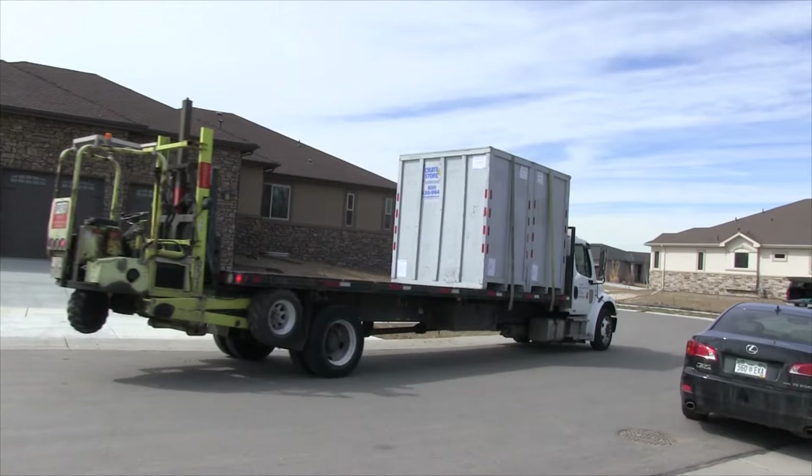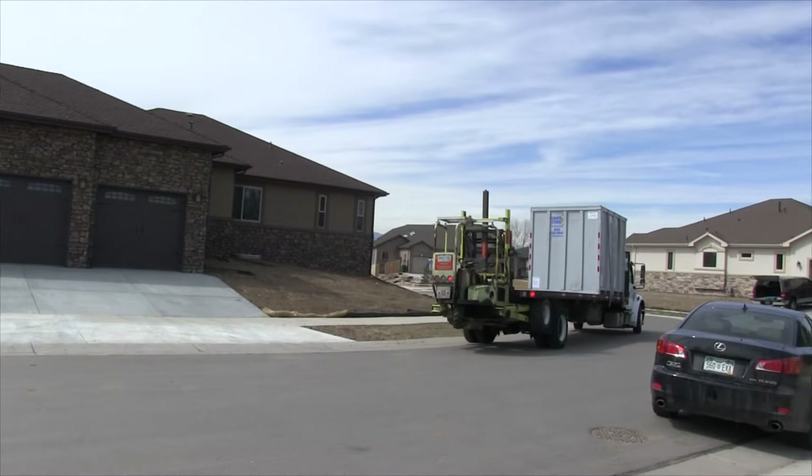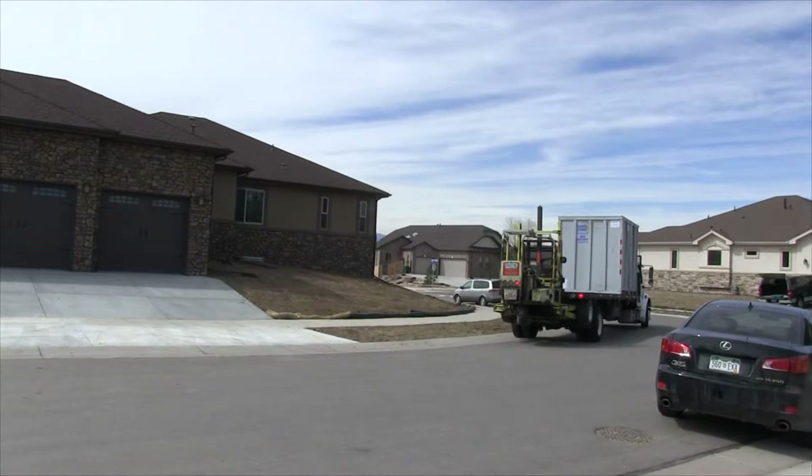Hi, this is Don Hyndman for Johnson Storage and Moving. I'm here today to talk to you about our Crate and Store proprietary decluttering and staging program for our household goods clients. Later in this video you're going to see some of our team members actually going out and delivering some Crate and Store vaults to residents.